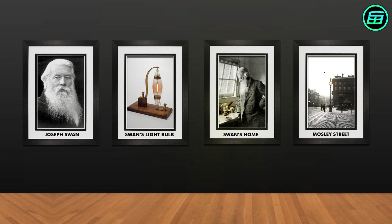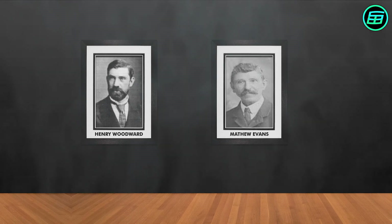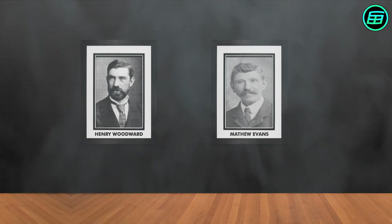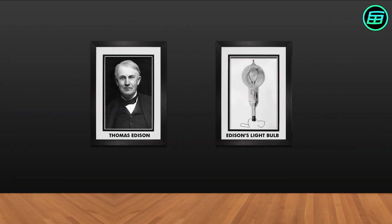But these bulbs had a very short lifetime and were an inefficient source of light. In 1874, two Canadian inventors, Henry Woodward and Matthew Evans, made major improvements to the lightbulb. They extended the lifespan of bulbs by filling them with nitrogen, but they lacked the money to develop and commercialize their invention and eventually Thomas Edison bought their patent in 1879.